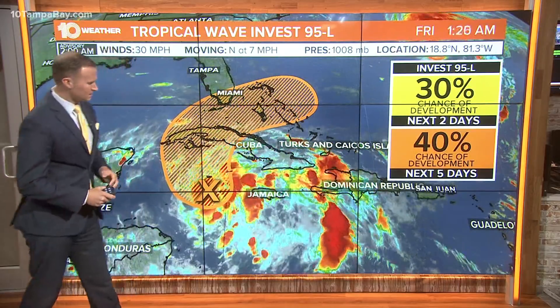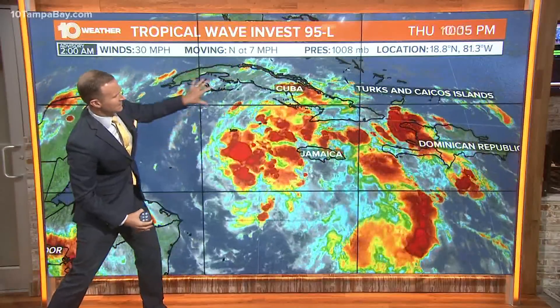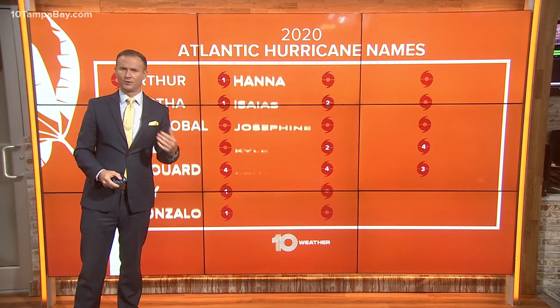A little bit closer to home now, just west of Jamaica, we have this trough of low pressure. It's a tropical wave moving into an area of broad circulation, so we're starting to see the potential for some development. The models haven't been doing a good job of picking up on the development of this system. If you look at just the last few frames of this loop, you'll see a burst of thunderstorms, and the upper-level clockwise flow around the center of that trough of low pressure starts to look a little more impressive, so we'll have to watch this closely as we go through the weekend.